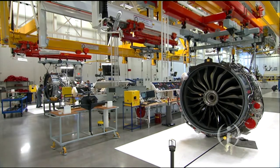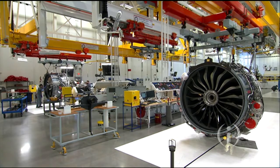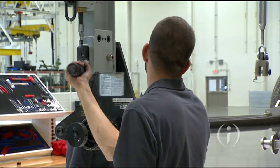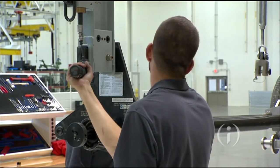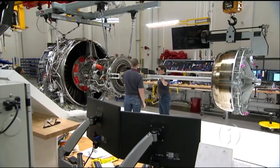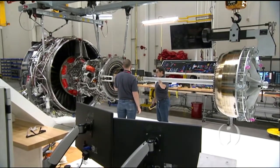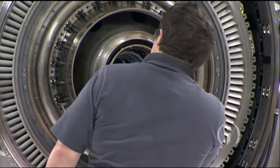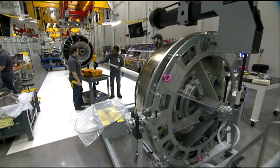GE can look at a single digital twin or combine many to produce a big-picture perspective of an entire fleet of engines. The concept is being applied across many industries — GE is working to increase digital twins for locomotives and healthcare equipment, for example. While digital twins are becoming more common in the manufacturing industry, GE says it's one of the companies leading their adoption.